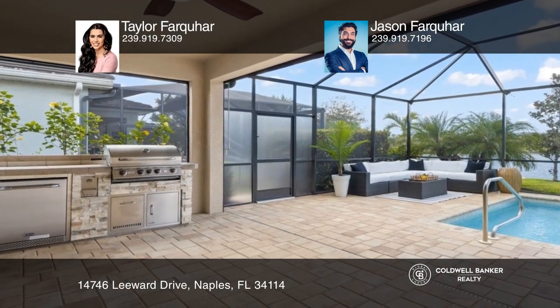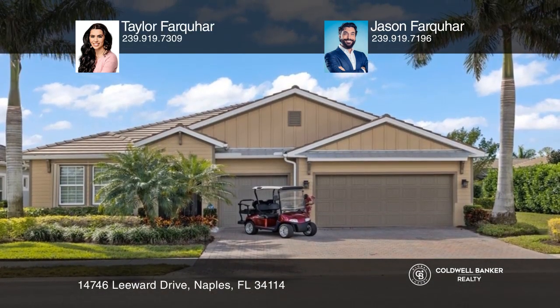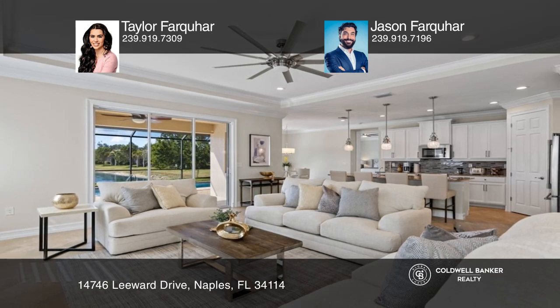This turnkey home is completely modernized and improved throughout. Hear all the details when you tour with Taylor Farquhar and Jason Farquhar today.